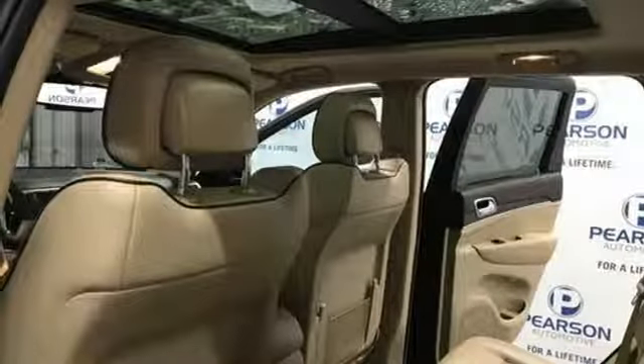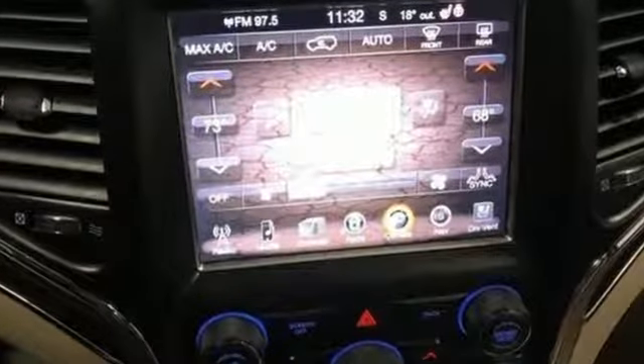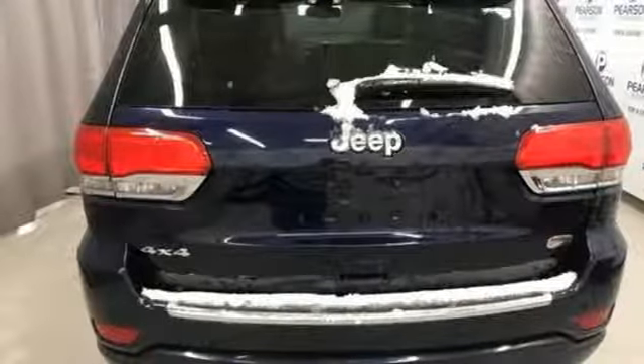Car and Driver muses, we doubt they're given to popping celebratory champagne corks very often at Jeep headquarters in Auburn Hills, Michigan. But now just might be a good time.